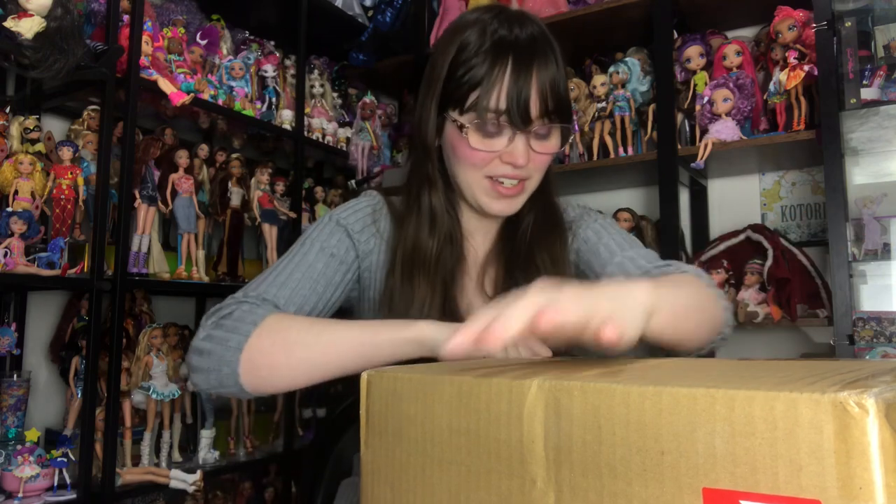Hey everyone, it's me ex canadensis and today I have probably the smallest box I'll ever get from Japan. Basically what happened is these came the day after I needed to ship my last box from Japan, so they didn't get to be in that one, and then I didn't really order anything else so I had to ship them by the time the storage time was up.